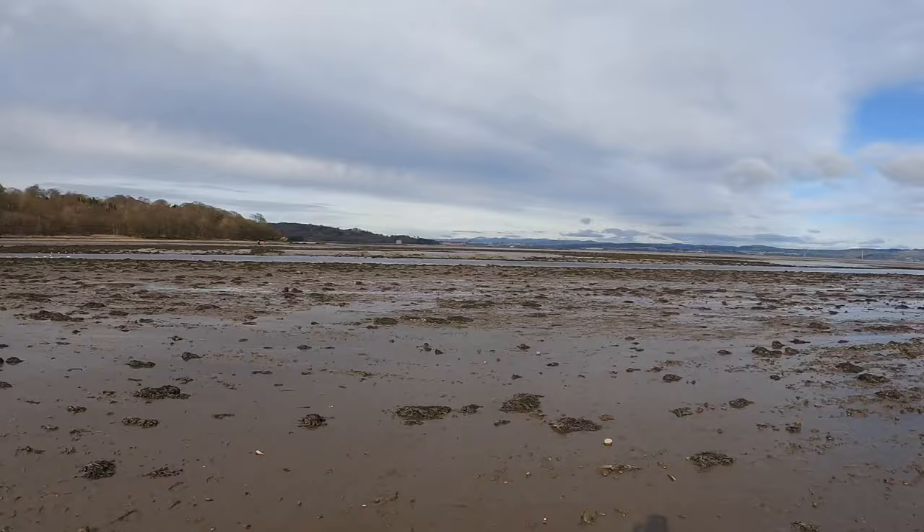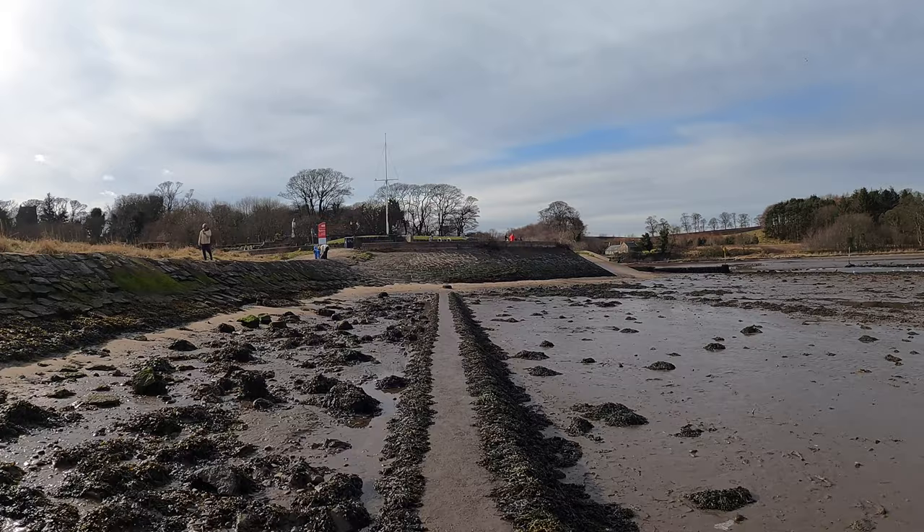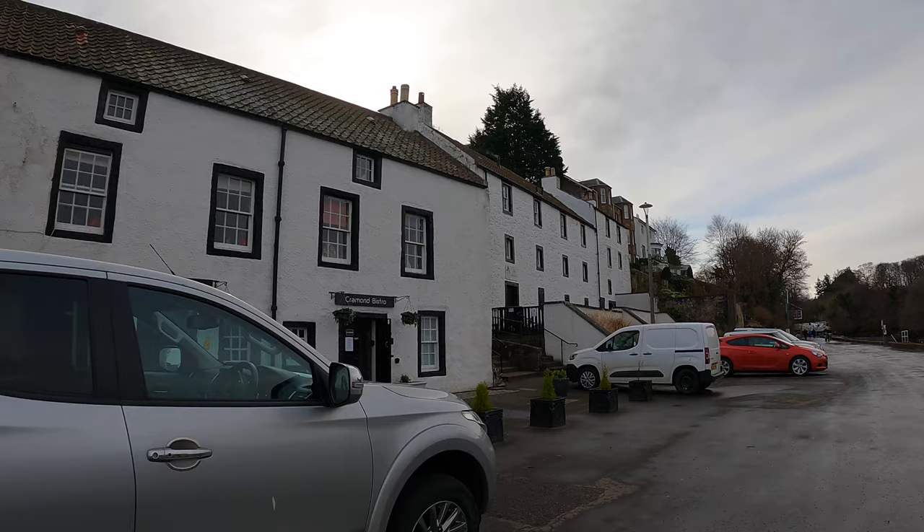Now I'm going to head up the side of the River Almond, which is a stunning walk in itself, and we'll come to the old iron mills on the way. Walking up the River Almond, we can see the Cramond Bistro on the left-hand side, which is part of Cramond Village, and there are the malthouses on the left-hand side there as well.